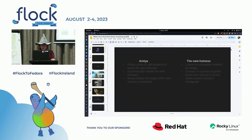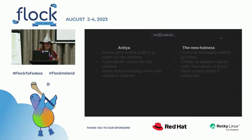Let's go back to the slides. What does Anitya allow? It allows users to add projects to watch for new releases. This lets you see what versions are available and what version is the newest. It allows plenty of customization for projects. It automatically checks for new releases of upstream projects. You can see what's happening there — when the version actually came out. And it sends fedmsg messages to the message bus when a new version is retrieved.